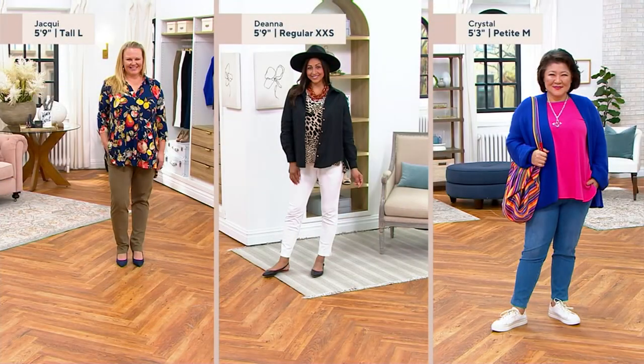You can order as many as you'd like, but you want to shop now. The Today's Special Value price is only in effect for 24 hours. Jackie is wearing them in size large tall in washed olive. Deanna, who's 5'9", is wearing them with a flat in the regular inseam in extra extra small.